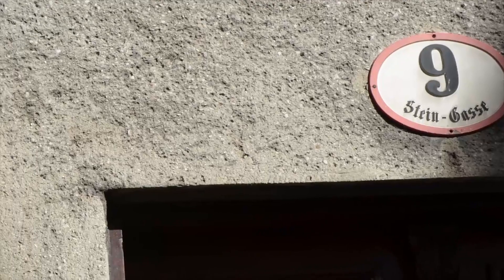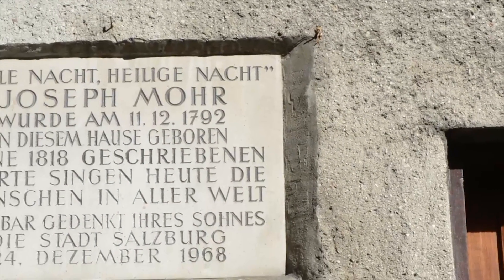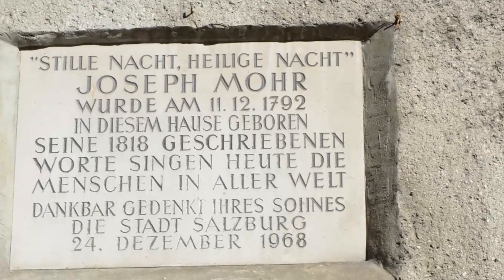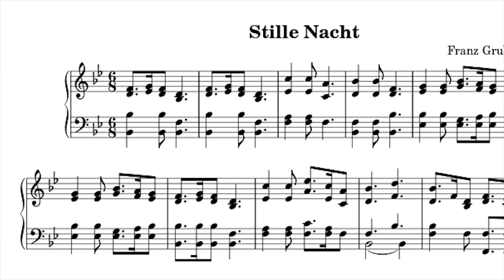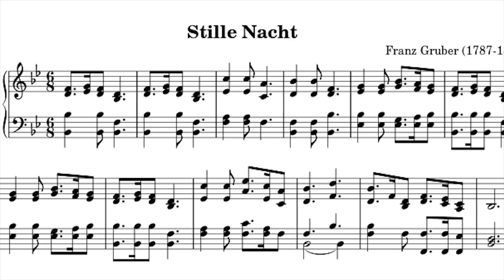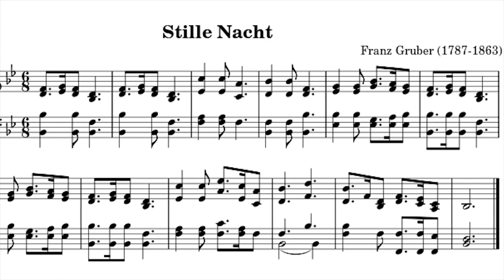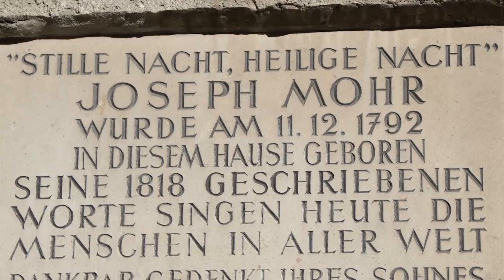In front of house number 9 we can see an inscription in memory of Joseph Mohr. His name probably means nothing to you, although I'm pretty sure you know the song he wrote. The inscription should actually be on house number 31, which is a little further south from here. But the destiny of this family is very typical of their time.